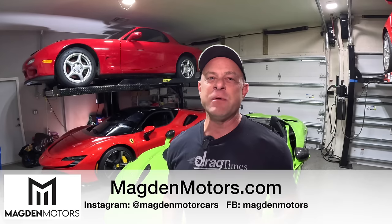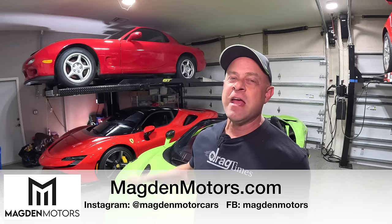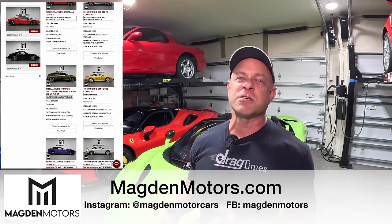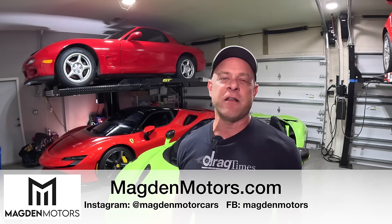These Demon 170s are completely sold out, but I've got you covered. I've just launched a new dealership with my cousins and we've got a Demon 170 available right now, as well as my Ferrari SF90. Head over to magnummotors.com to secure it and view our other inventory from Ferrari, Lamborghini, Porsche, McLaren, and more. Also follow us on Facebook and Instagram - links down in the description.